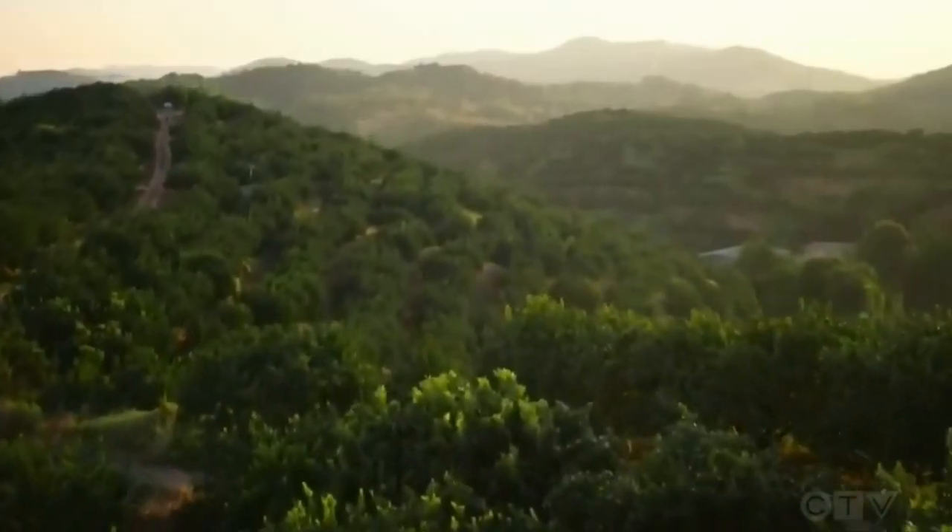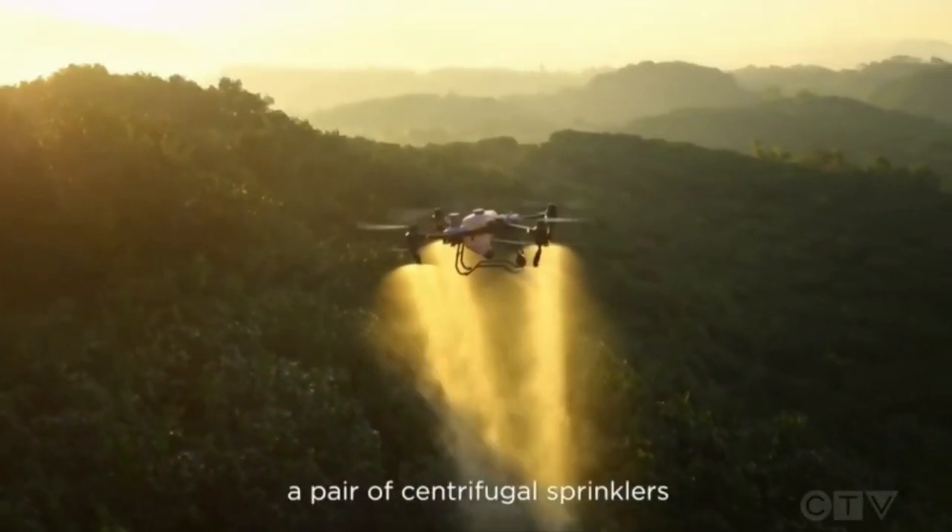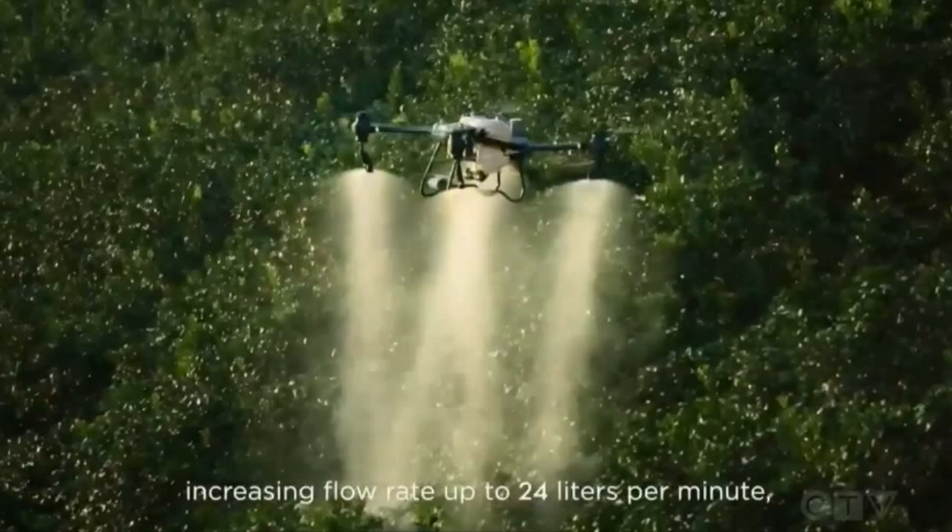The drones also eliminate the need to track in the field. Wet conditions can prevent tractors from getting into the fields, and the new drone format eliminates those kinds of issues.